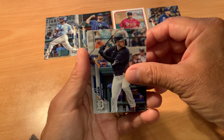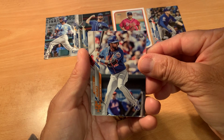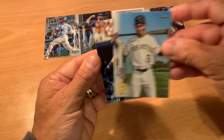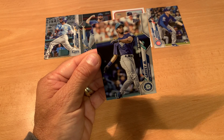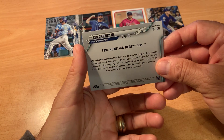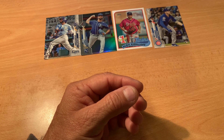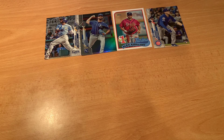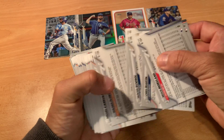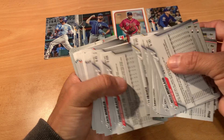CJ Cron, Andy Burns rookie card, Eduardo Nunez. Two cards left: Jared Dyson, and the last card — which is probably poetic — Ken Griffey Jr. Home Run Derby 1994. Wow, he won with seven — that's interesting. As I normally do, I'll go through the backs of these. I like to make sure I didn't miss something like a numbered card.